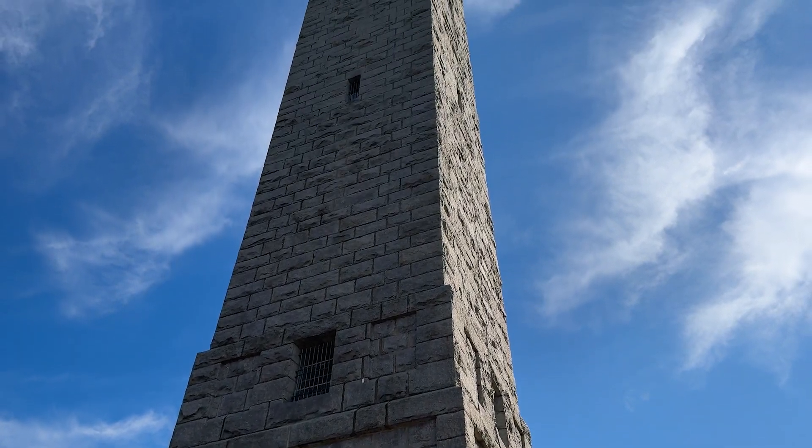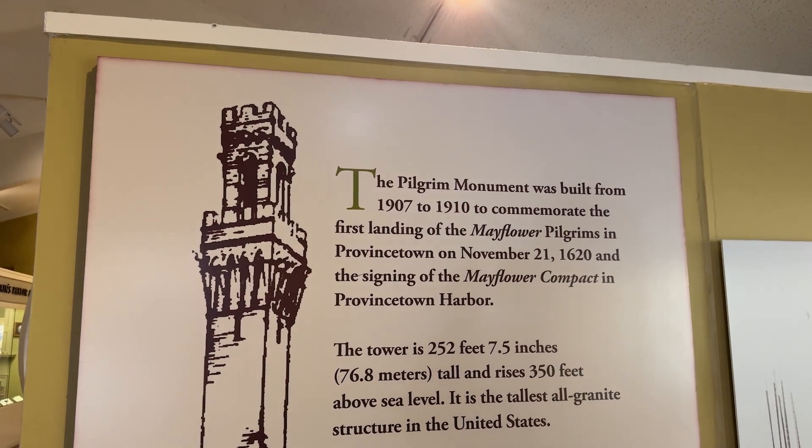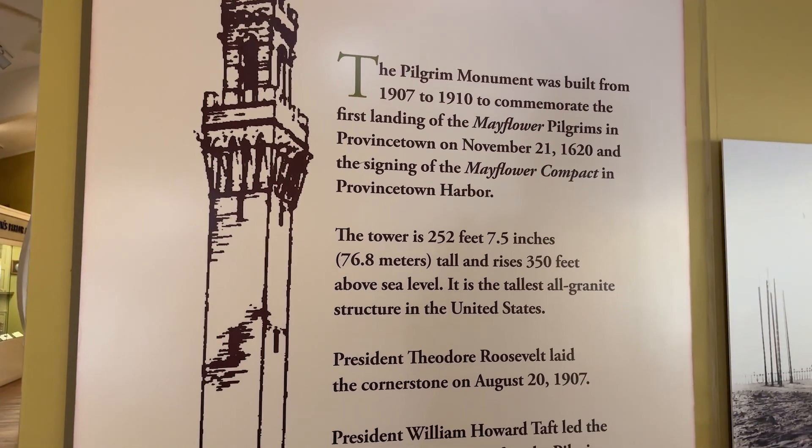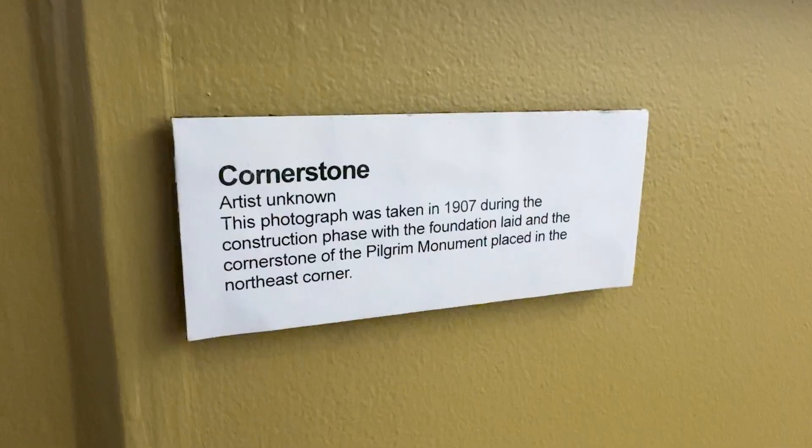The building of the monument itself took three years — we started in 1907 and it was finished in 1910 — built to commemorate the fact that the Pilgrims first landed here. It's 252 feet, which equals 116 steps and 60 ramps, though the ramps are gradual. On the way up, you'll see different plaques of different towns with their founding year — those are the towns that contributed financially to the building of the monument. Everyone in Massachusetts takes a certain pride in that. We had two presidents visit during the process: one when the first cornerstone was laid, and one when it was ultimately dedicated.